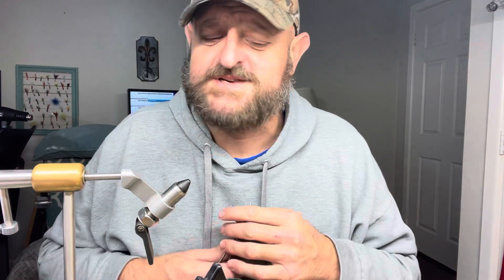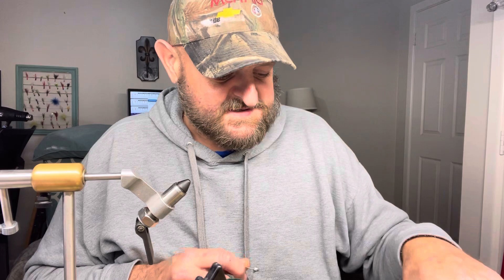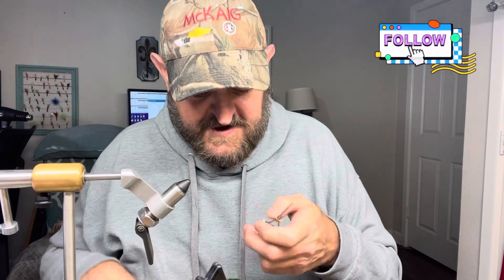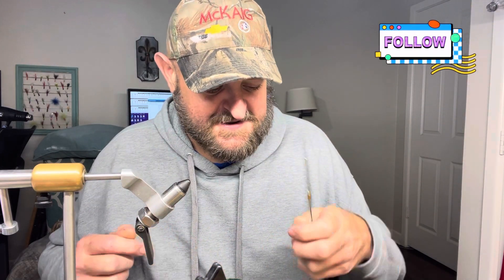Sometimes I can't get on a bite on jigs, so that's when we go to the trusty minnow. A lot of people don't like minnows, they don't want to fish with minnows — whatever, that's their business. Me personally, I'm a jig fisherman, but I'm not against fishing with a minnow.